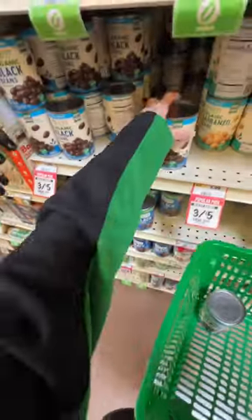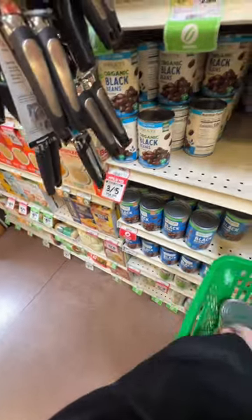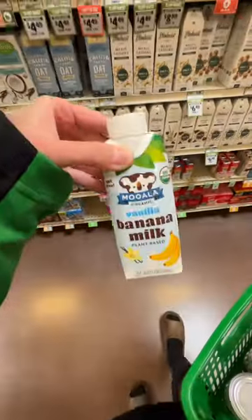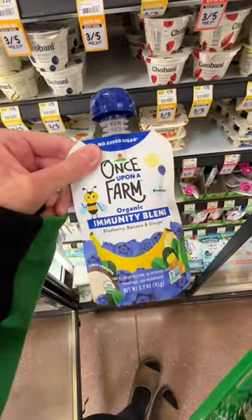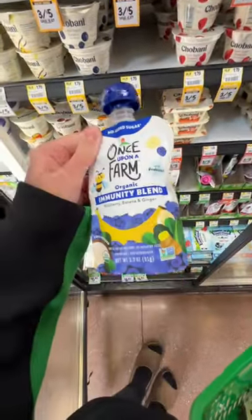I grabbed just three cans because they're three for five dollars. I want to try this vanilla banana milk — I've never tried this one before. And for pouches, I've never seen this one before; it's an immunity blend with blueberry, banana, and ginger — we're gonna try this one.